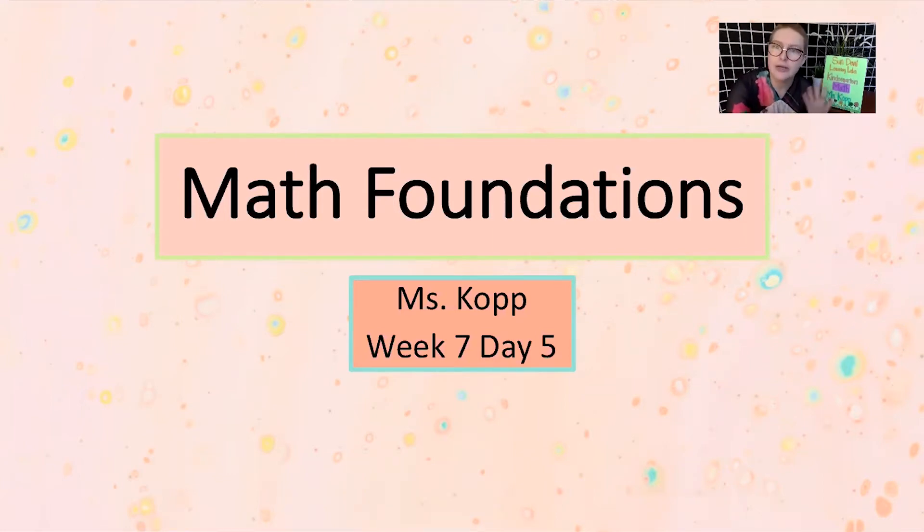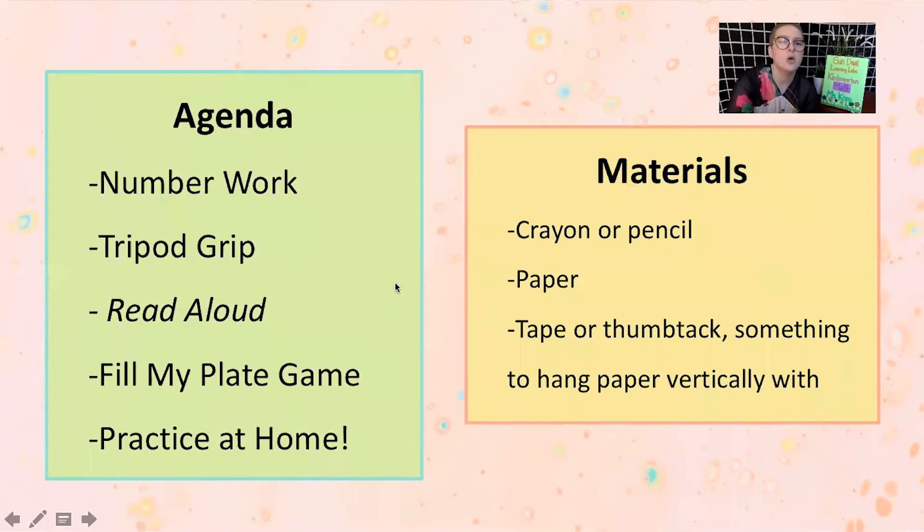Let's dive into what we're actually working on today. Over here in our green rectangle is our agenda — that means what's our schedule for today? Today we're going to do a little bit of number work. We're going to talk about our tripod grip, which is how we hold what we write with. Then we're going to do a read aloud — a really fun story of Jack and the Beanstalk with a spin on eating healthy. And then we're going to play a game called Fill My Plate that goes along with our read aloud. And as always, I have a little bit of practice at home — different activities you can do to practice those math foundation skills by yourselves.